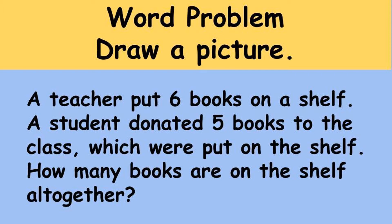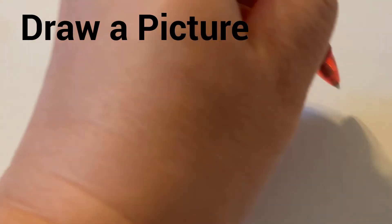Let's begin by reading the story problem: 'A teacher put six books on a shelf. A student donated five books to the class, which were put on the shelf. How many books are on the shelf altogether?' Now we're going to draw a picture of what's happening. A teacher put six books on a shelf, so first I'm going to draw a shelf, then draw six books on it: one, two, three, four, five, six.